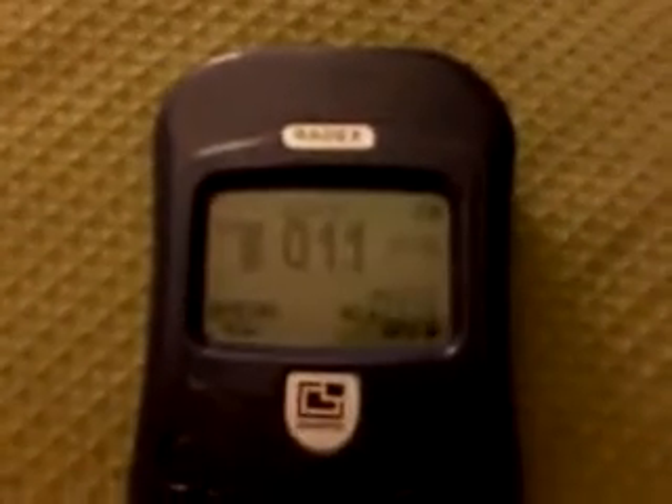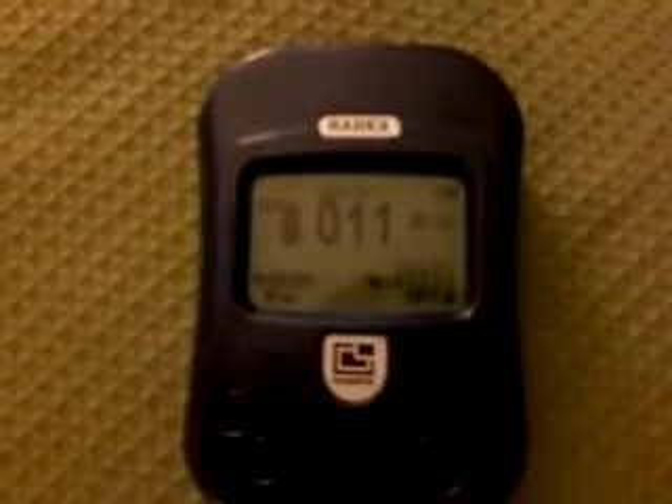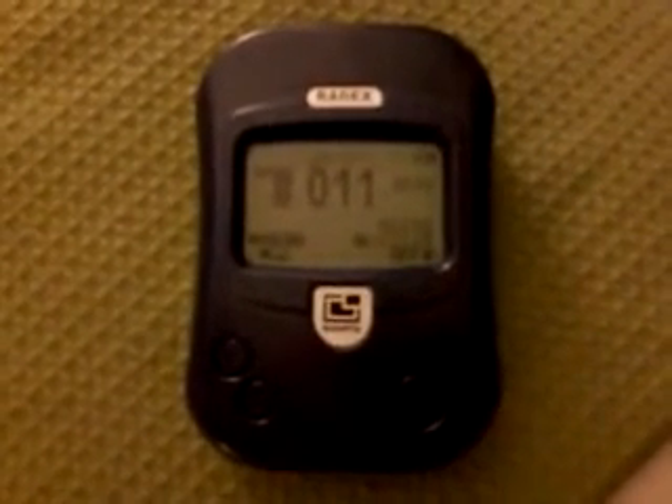Now, we're actually at sea level, and we have a Geiger counter. We're going to look at the reading of that Geiger counter, and here it is — we have a reading of 0.11 microsieverts per hour, and that is quite typical of what you get at sea level.